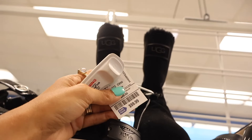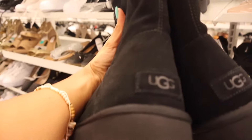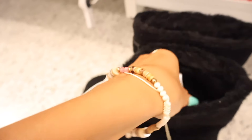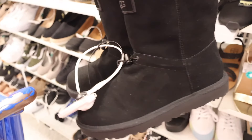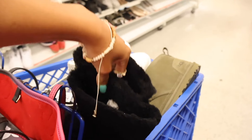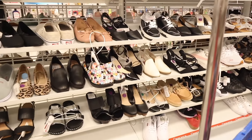The taller UGG boots are $60 — last year they were a fraction of that price, and Burlington might have them cheaper. This pair is a size 8, and you can tie them to make them fit better. I wish they had a size 7 or 7.5. I'm going to try everything on and see what happens!